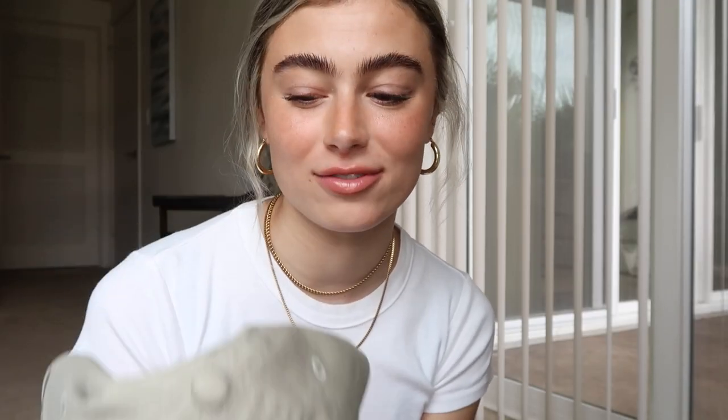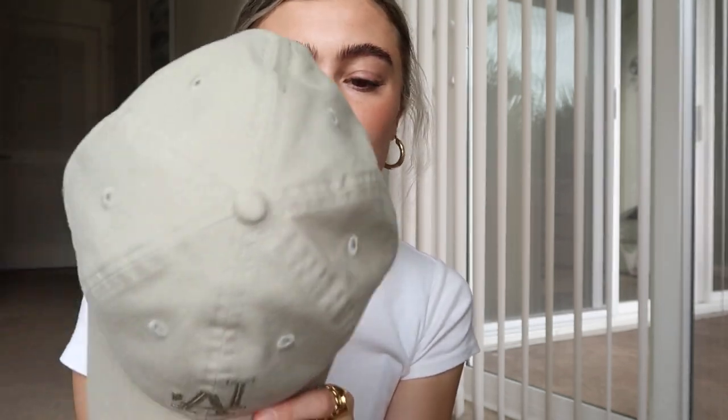This hat — ever since I got it I think I've worn it almost every single day. I purchased this at Urban Outfitters; this is their tonal hat. I'm not so much a Dodgers fan, but I just love the color. It's this beautiful muted sage green and I think it looks so good with any neutral outfit. I've also been wearing it for the sun protection — anytime I go outside it provides that little extra something as far as sun protection goes.